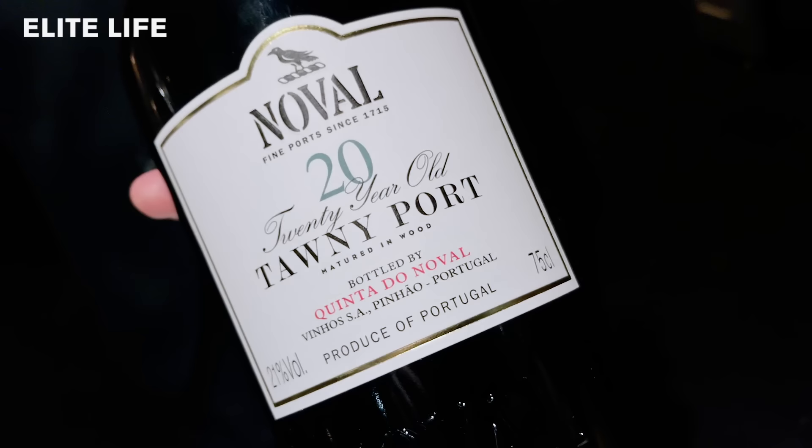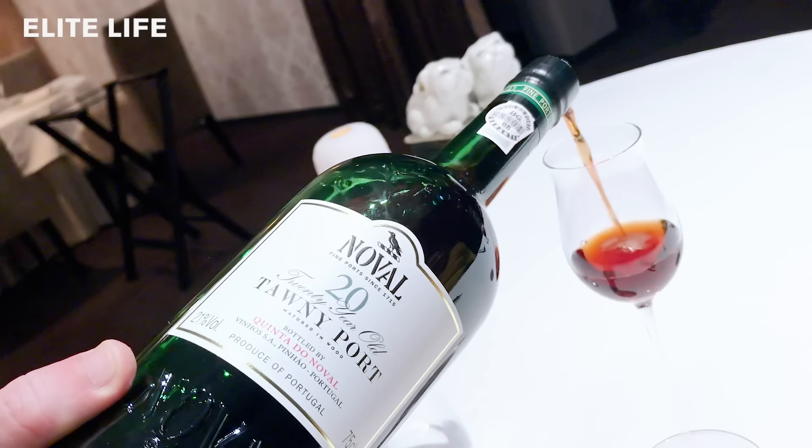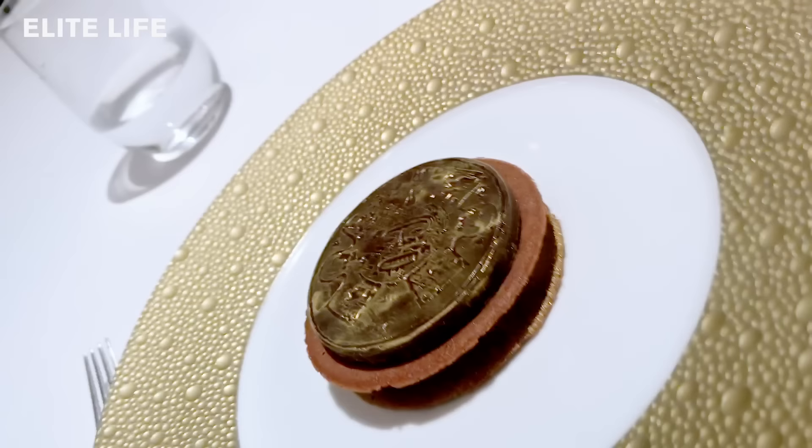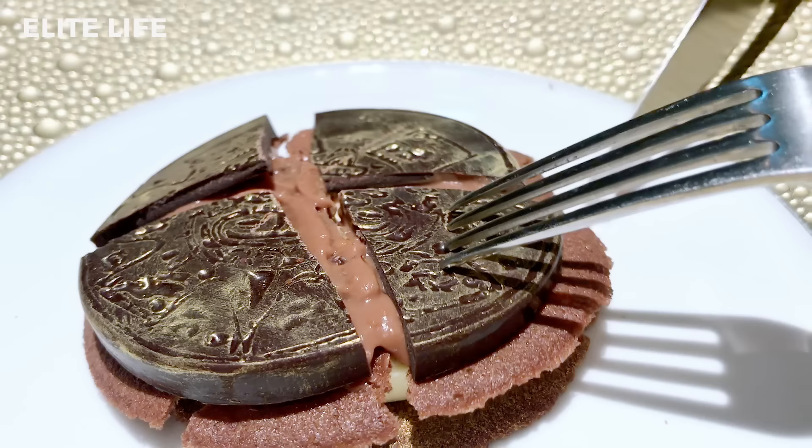The last dessert we go for Quinta do Noval, their 20-year-old tawny port — fresh, fruity, and sweet at the same time. Now you're going to have the Mayan Calendar, which is our dessert with two types of chocolate: Guanaja chocolate and Kidavoa chocolate, which is a double-fermented chocolate with banana, passion fruit, and Tahitian vanilla. Enjoy.